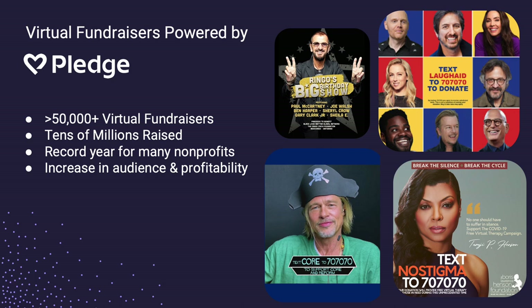Many non-profits raised more money than ever before. Nearly all of them reached a larger audience — you no longer have to battle with travel times and traffic. You can reach anyone, anywhere. Many of our non-profit partners actually had their best year ever last year, and similarly this year, because of the pivot to virtual.